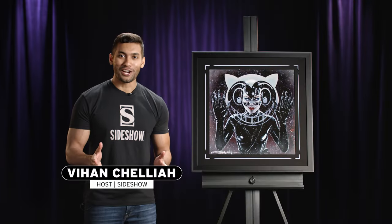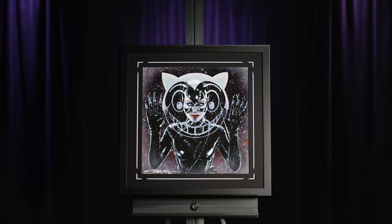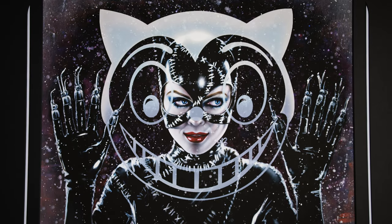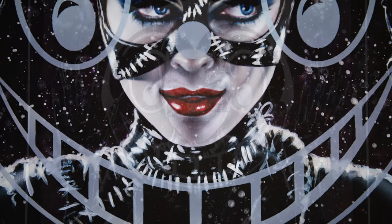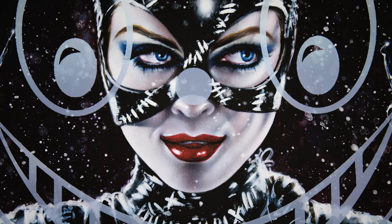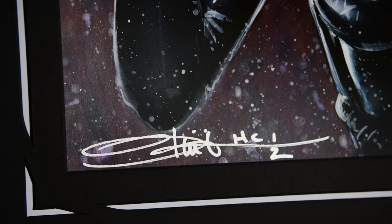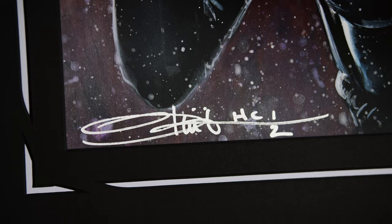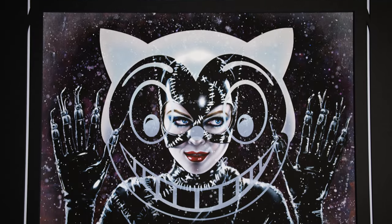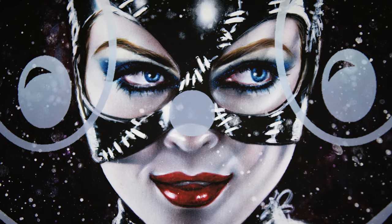From Ozone Productions and artist Olivia de Berardinis, Sideshow presents the Catwoman fine art print inspired by Tim Burton's 1992 Batman Returns. Catwoman wears her iconic black leather stitched suit as she simmers behind the etched Shreck's department store logo. Each fine art print is hand signed by Olivia herself and includes her official embossed seal of authenticity, as well as a signed certificate of authenticity, as part of the limited edition of 300 pieces.